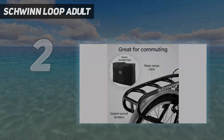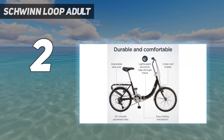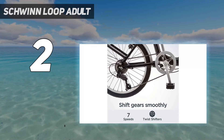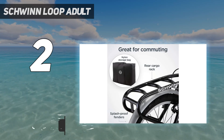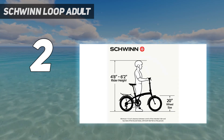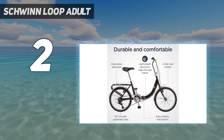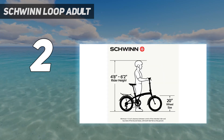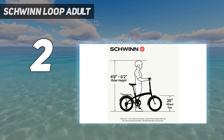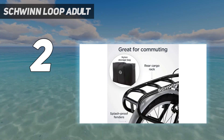Number 2 on my list: the Schwinn Loop Adult. The Loop features a folding steel frame that's both durable and convenient for those with limited storage space. The 7-speed twist shifter provides smooth gear changes, while front and rear linear pull brakes deliver secure stops. The 20-inch alloy wheels with smooth rolling street tires are perfect for commutes or weekend rides. The rear carrier with included heavy-gauge nylon bag makes it super easy to haul your backpack, groceries, or whatever else you need.